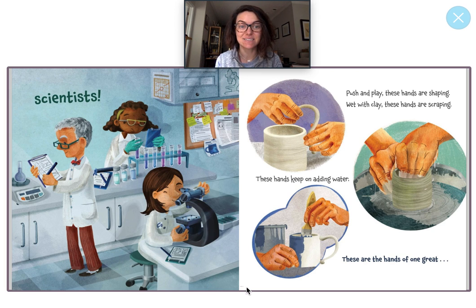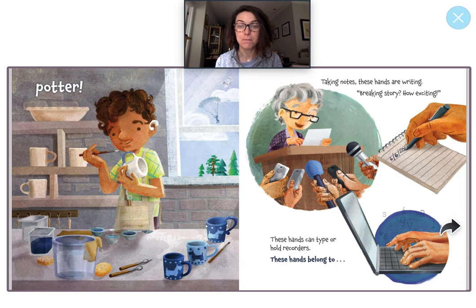Push and play. These hands are shaping. Wet with clay. These hands are scraping. These hands keep on adding water. These are the hands of one great potter. This is a new community helper we haven't learned about yet. A potter is a type of artist who uses clay to make things like bowls and cups. Do you see here? There's a big bowl on the top shelf, and some mugs here. And what is he doing with this mug? That's right, he is painting.